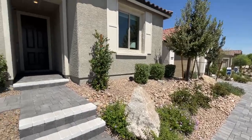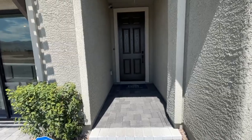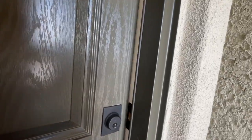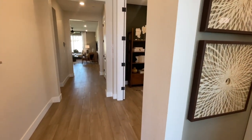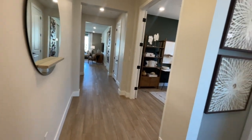Now things could change — it could be more or less by the time you watch this video, but that's just the base price. Now what's happening here in Vegas in this community is that they have a lot of what's called move-in homes or spec homes. They have at least 25 of them and they're move-in ready.